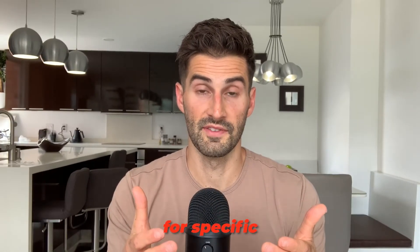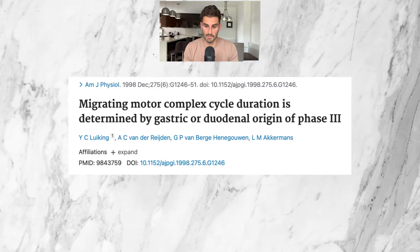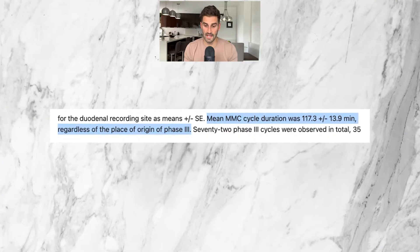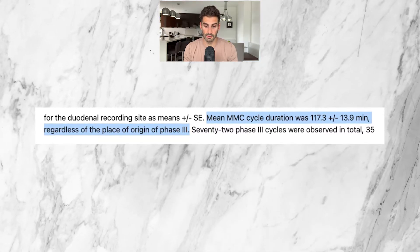Therefore, not eating food for specific periods of time throughout the day is key. And according to research, it seems like the MMC cycle can vary greatly from person to person. This 1998 study by the American Journal of Physiology looked at the amount of time it takes the migrating motor complex to complete its sweep of the small intestine. It was found that the mean MMC cycle duration was 117.3 minutes, plus or minus 13.9 minutes, regardless of the place of origin of phase three. The average amount of time for an MMC cycle in this study was 117 minutes, which is roughly two hours.